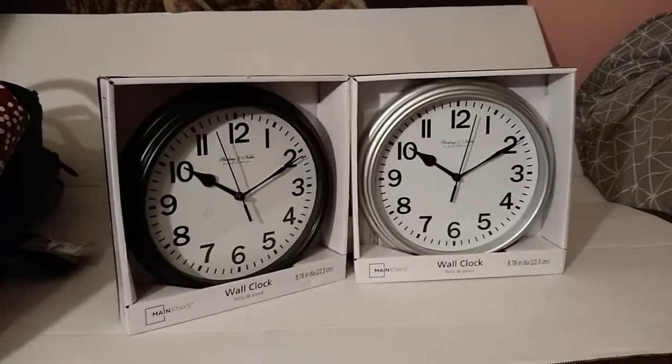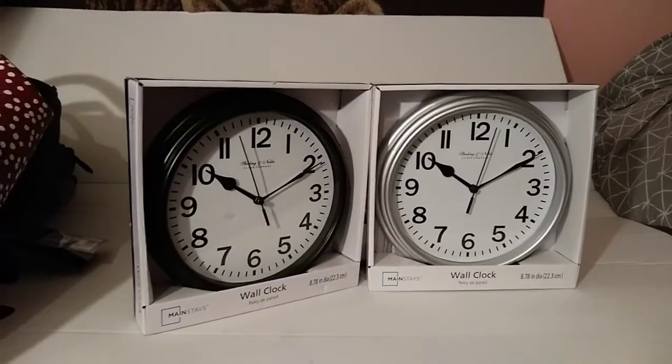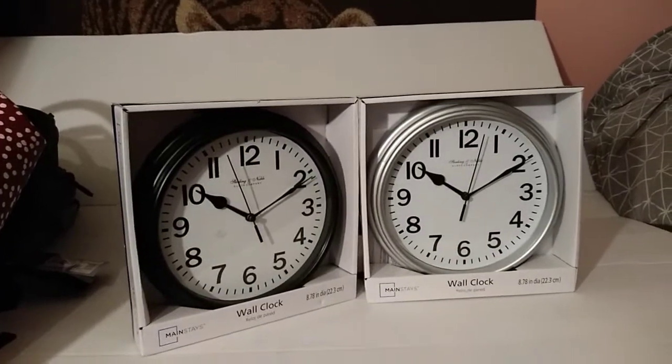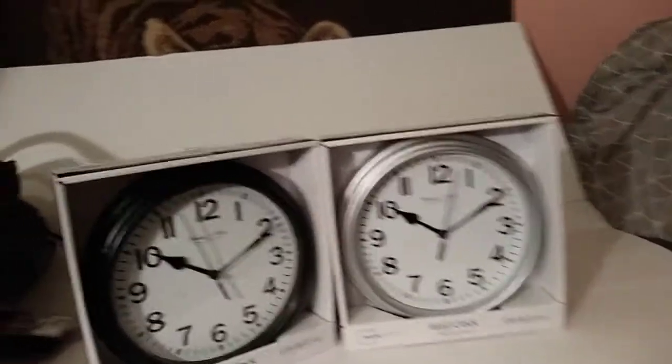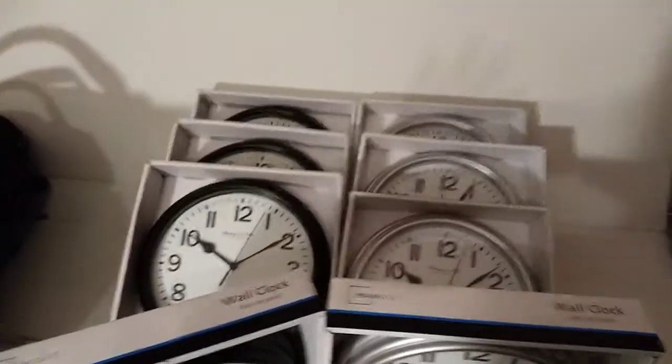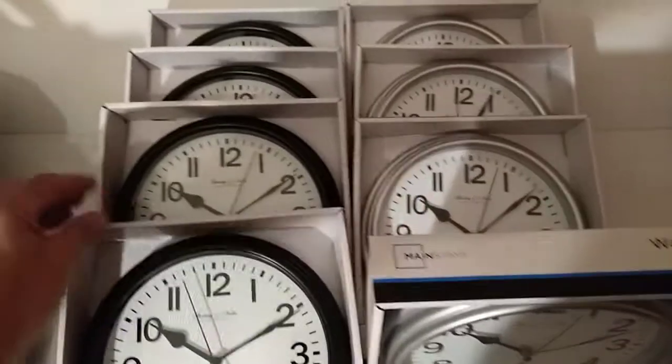Also take the item to the Walmart price-check scanner in the store. The only thing is some Walmarts are getting rid of those scanners — I think they believe everybody has the app, but they really don't. So I got eight of them.